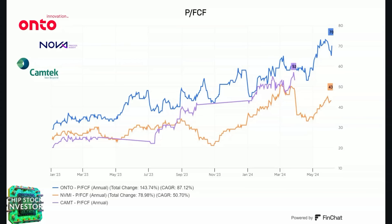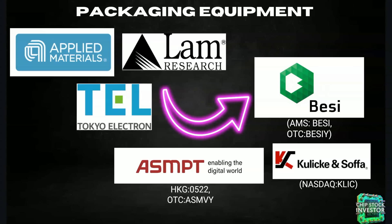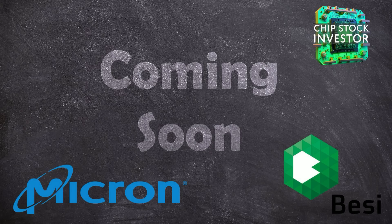Another area we get plenty of questions about is the backend process. Once the wafer is finished and gets cut up into chips, what are our bets on packaging equipment? We own Applied Materials and LAM Research in the packaging equipment department — these two companies provide lots of packaging equipment. Tokyo Electron is another great play. Some other companies: BE Semi, Kulicke and Soffa, as well as ASMPT. Of the specific chip packaging equipment companies, BE Semi — or simply Besi — is the biggest by far. Stay tuned in the coming weeks for a deep dive into that business.